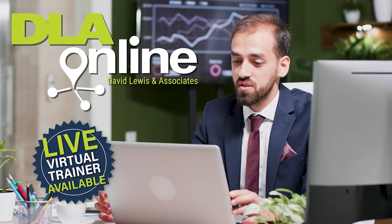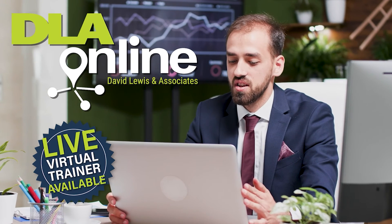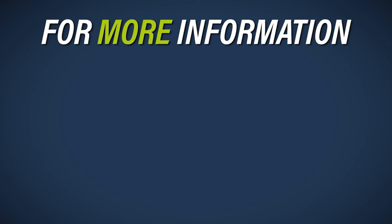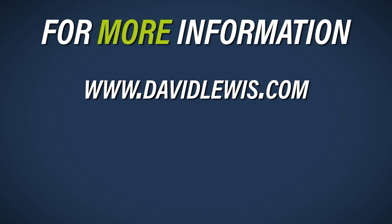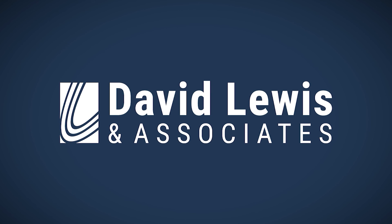This is actually Marketing 101 and it does work. Give it a try. Try DLA Online and DLA Live to discover why the top automotive professionals already have. For more information, visit our website at www.davidlewis.com or call us at 321-435-6000.